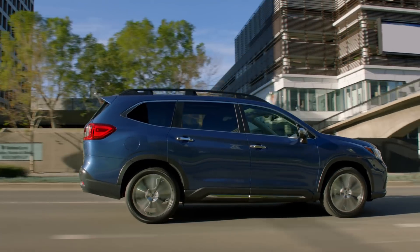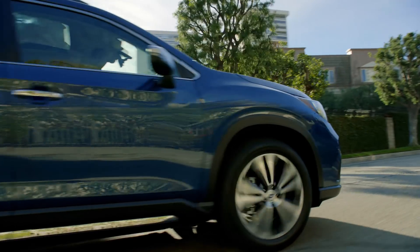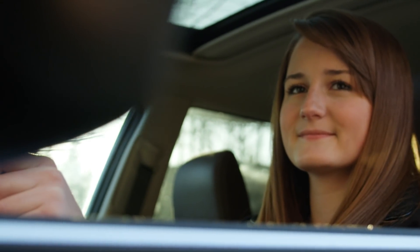It can watch the road, alert you, and even intervene if necessary to help avoid a collision. Because the most important thing about a Subaru is who's inside one. It does make me feel more confident, more just safe in my car knowing that I have this extra set of eyes watching me, directing me, and helping me.